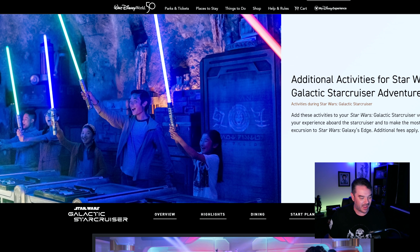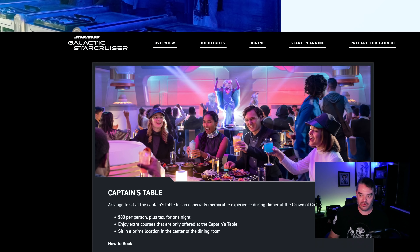Talked about this on the live stream. Don't miss our live streams — we have a lot of fun and a lot of laughs going on. And they've added a new activity that you could pay for on top of everything else, supposed to enhance your experience on the Galactic Star Cruiser.